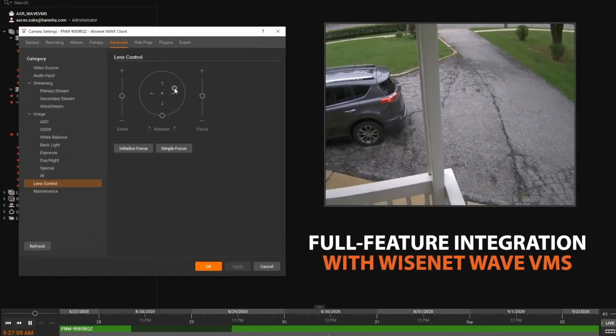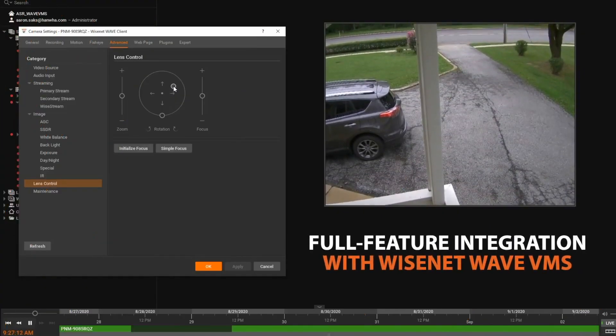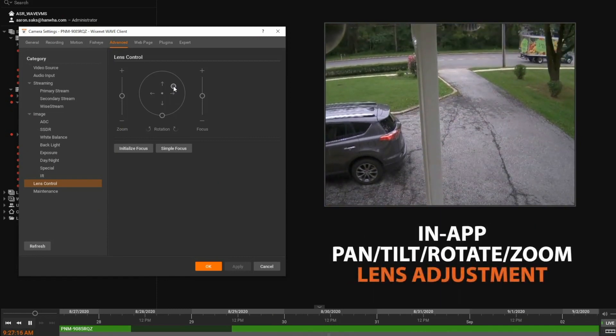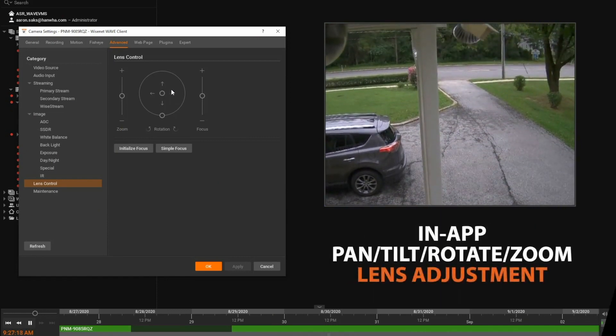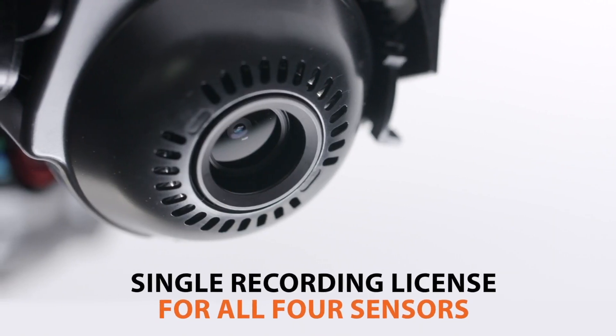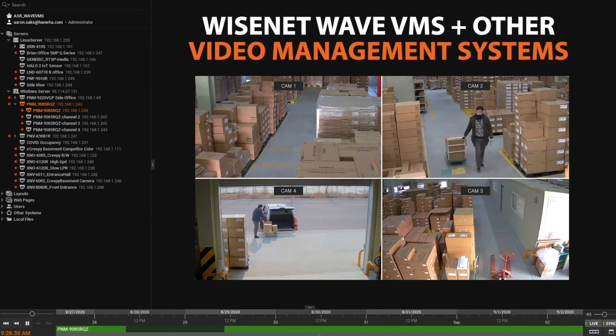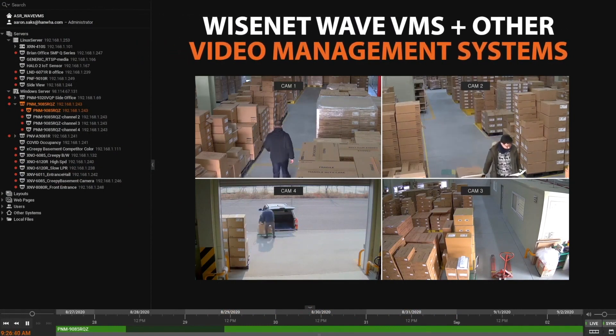Camera alarms, analytics, and PTRZ controls are fully integrated with Wisenet Wave video management software, allowing full in-app lens and settings adjustments. Plus, all four sensors can be recorded using a single recording license within Wisenet Wave VMS and many other popular video management systems.